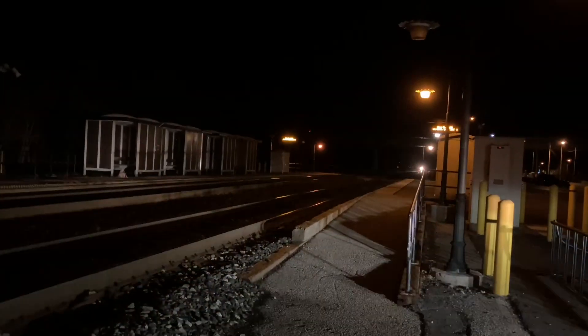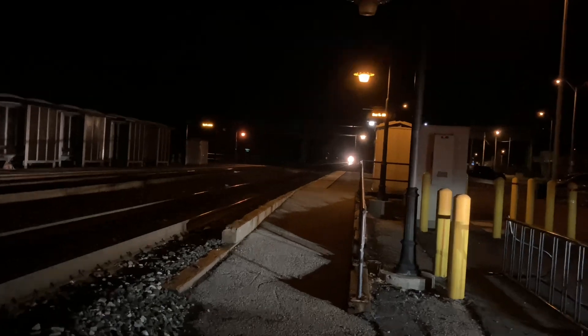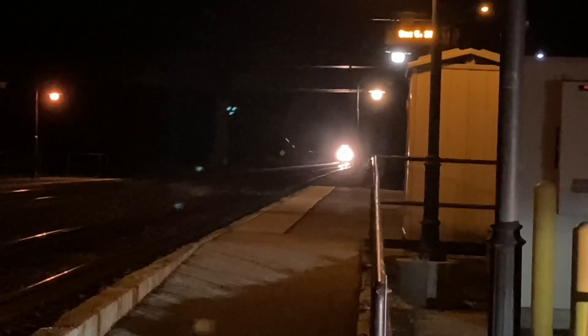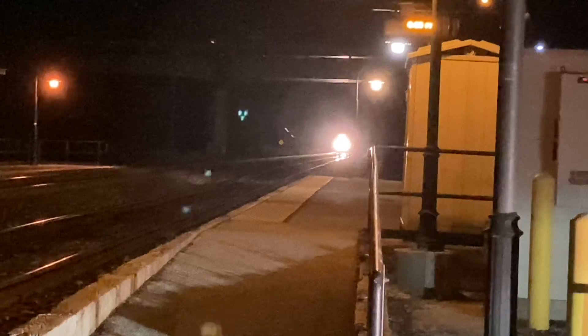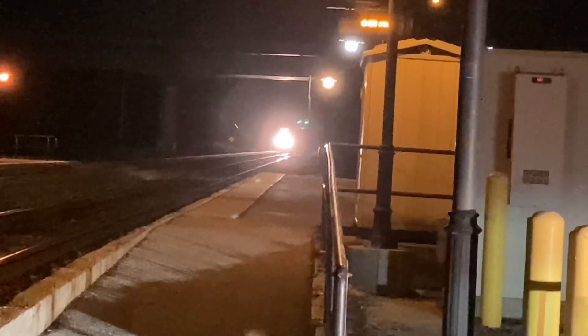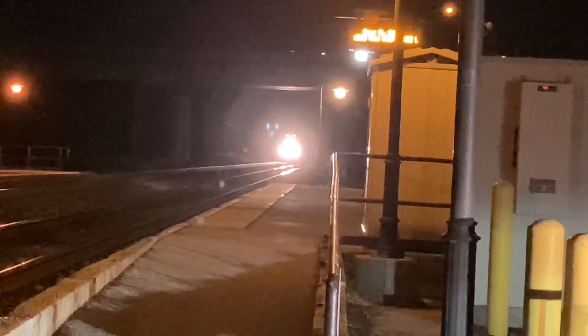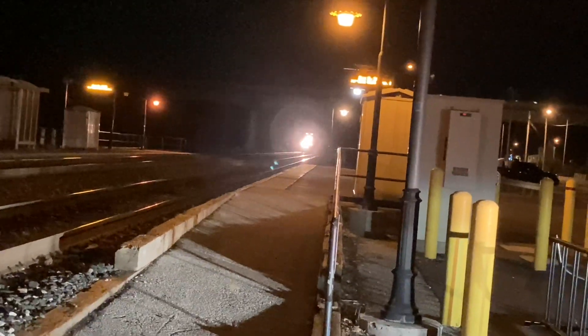Stay tuned. We've got a train coming. I don't believe this is I-135. There's a BNSF engine, like a light power move that went by. I have no clue what he's doing. I guess we'll find out if this is I-135.